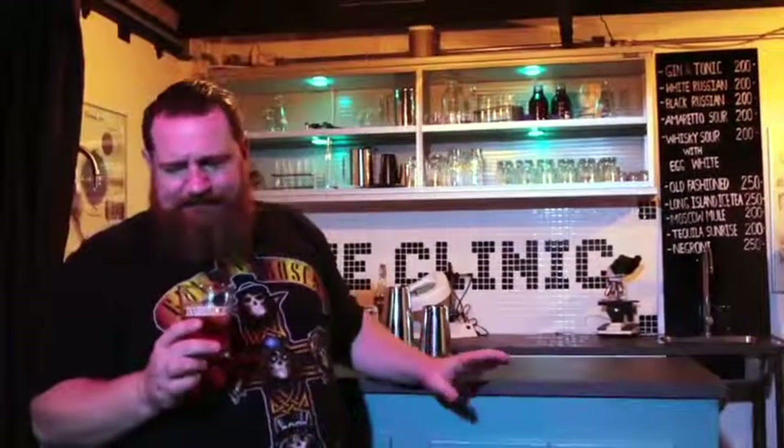Our first cocktail at The Clinic is the Negroni — made with Campari, gin and vermouth rosso. It has a lovely garnish of orange peel and the aroma is really powerful with a deep orange zesty flavour. The gin, the Campari and the vermouth really work well together, giving you that lovely orange liqueur flavour.